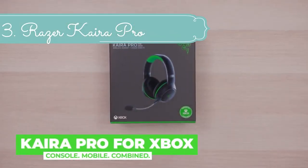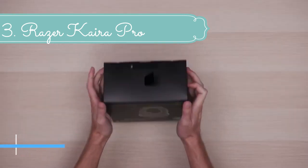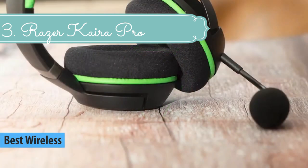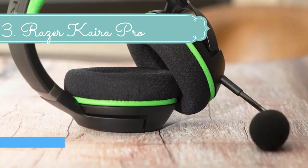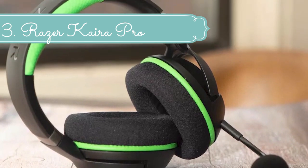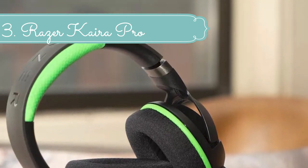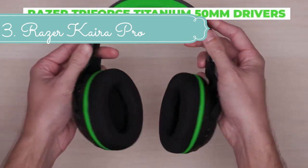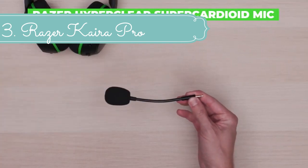At number 3 we have the Razer Kaira Pro. Enjoy cutting-edge audio performance that embraces the future of Xbox. The Razer Kaira Pro is a wireless headset for Xbox Series X/S and mobile gaming. Fitted with Razer's best drivers and headset mic, experience stellar sound and voice chat for unrivaled console and mobile gaming. It offers direct, low-latency console gaming via Xbox Wireless, and seamless, convenient mobile gaming via Bluetooth 5.0, optimized for Xbox Game Pass.